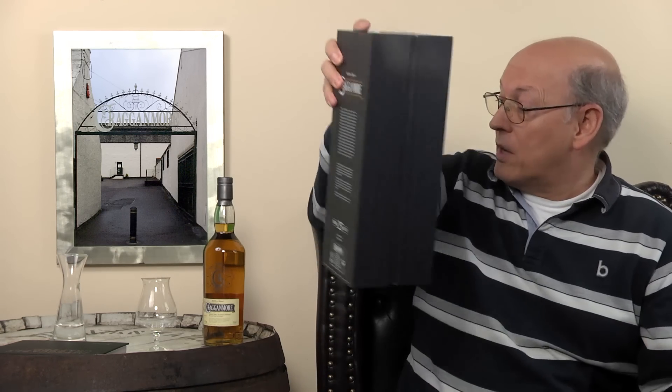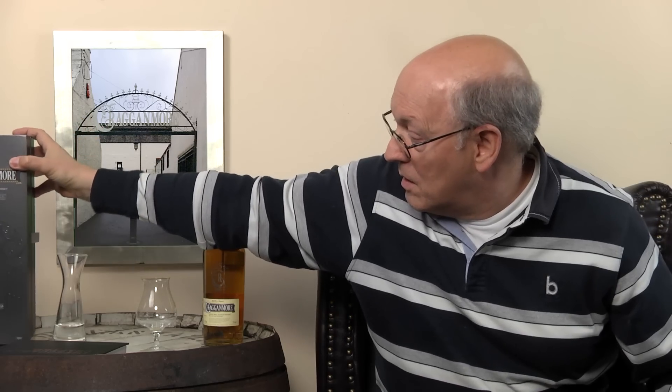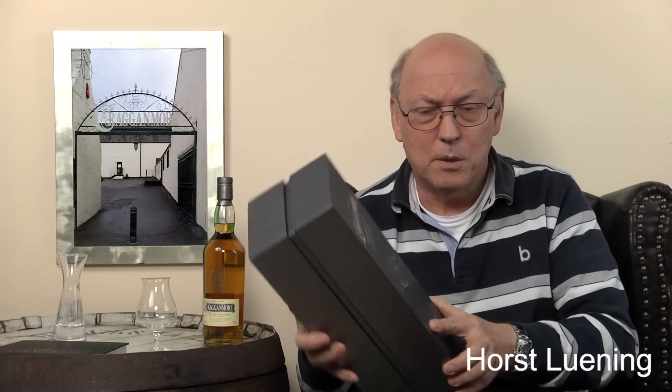The sample I got from the distributor — thank you very much for that — is from the 2016 bottling. So I'll have a look at the box, it's really huge. 'An elegant, sophisticated, space-aged with the most complex aroma of any malt.' Well, those superlatives are not for my mother's son.